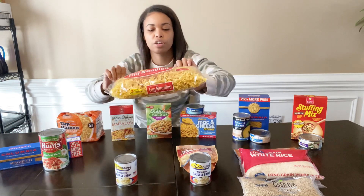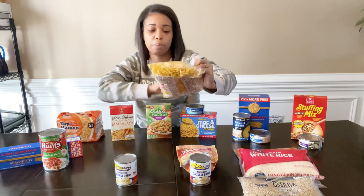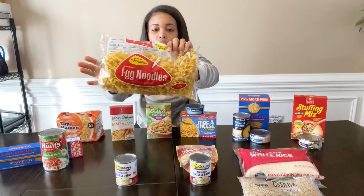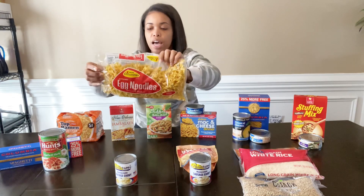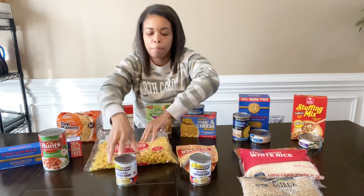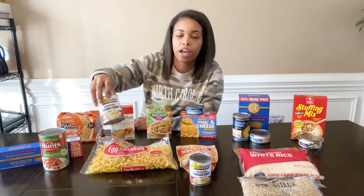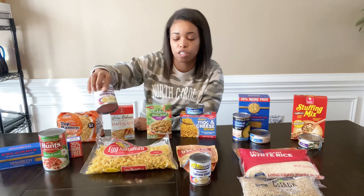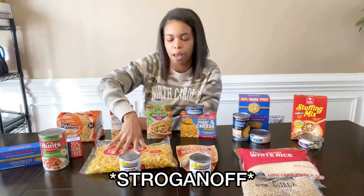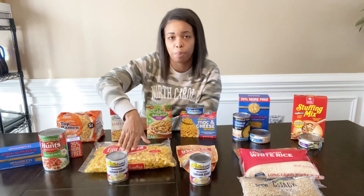The next meal I picked up is the Columbia brand egg noodles — the bag is really big, it's a 12-ounce bag, so you can definitely eat off this a few times. It also has a recipe on the back. I picked up a can of Patterson Home Style sausage gravy to pair with it — I figured you can do a stroganoff-type meal with it.